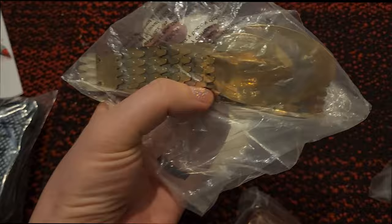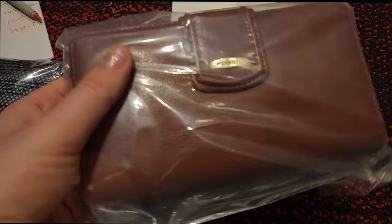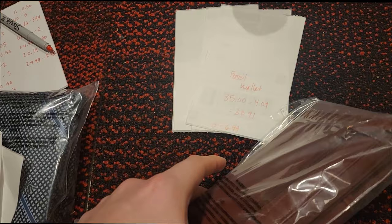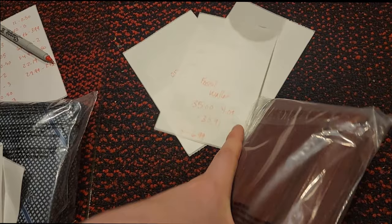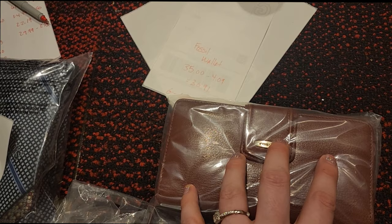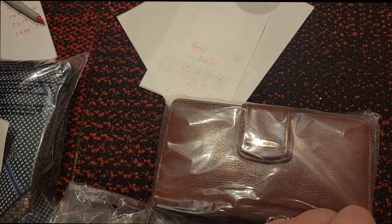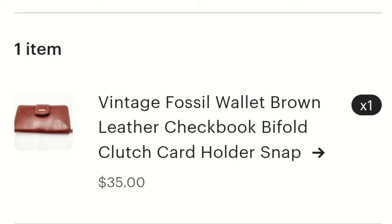We have the metal snake belt — it's stretchy with snake scale-look links in different tones of metal. Really fun! It sold for thirteen dollars and I paid 50 cents at the Goodwill bins. We have a high-quality vintage Fossil belt — it's a bi-fold with a magnetic clasp and possibly a checkbook holder. When listing something like that, be sure to put all key terms in your listing because some people still use checkbooks regularly and others love the bi-fold style. The Fossil high-quality leather is most likely what sold it. It sold for $35 on Etsy; after shipping my earnings were $30.91, and I paid $6.99 at the Goodwill bins.